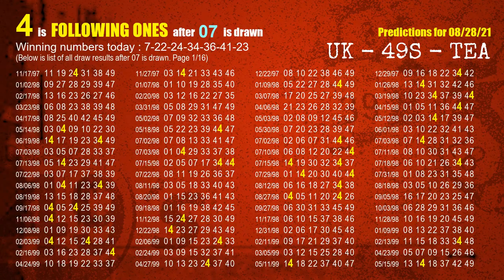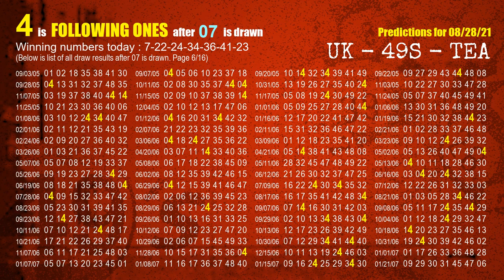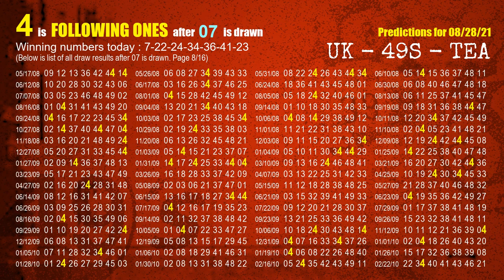First, we'll find out the following ones through today's result. Following numbers refer to those numbers being picked on the next draw after this one, and following ones are the units digit of those following numbers. The first winning number is 07. We list all draw results which are after a draw with 07 as a winning number. The most frequently following units digit is 4 when 07 is the winning number in the last draw. We already highlight the units digit 4 in yellow for you.